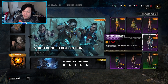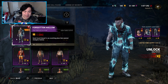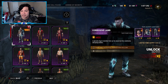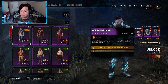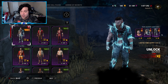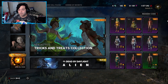The final Void Collection outfit is for David King — probably my favorite of the three. It's called Forgotten Hollow, 1080 Auric Cells, not a set. The description says David found himself in an unsettling place that seems strangely familiar. Piece by piece: head is Corrosive Land (400 AC), torso is Lost Hope (400 AC), and legs are Negative Aura (400 AC). I might actually get this one.